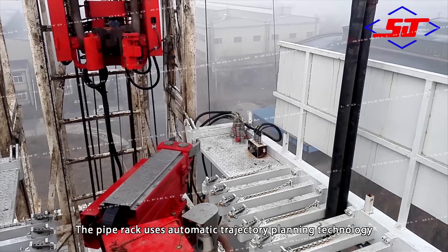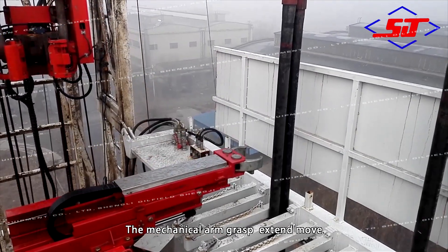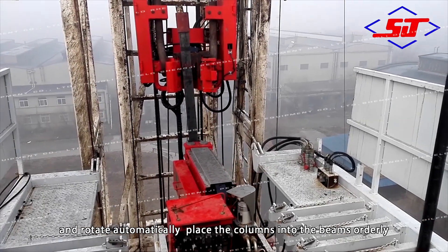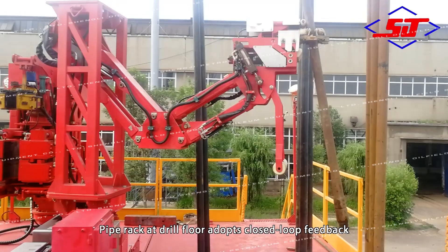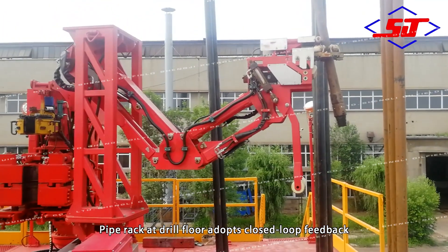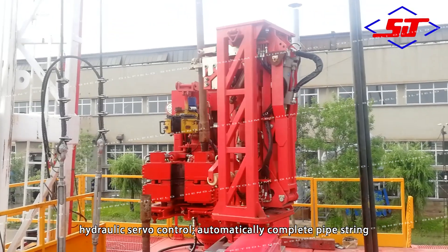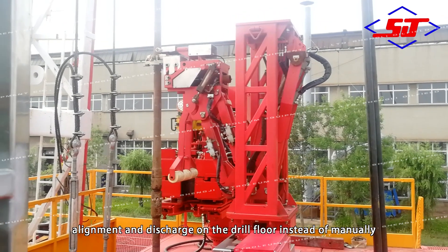The pipe rack uses automatic trajectory panning technology. The mechanical arm grasps, extends, moves and rotates automatically to place the column into the beams, realizing unattended operations on the second floor platform. The pipe rack at the drill floor adopts closed loop feedback hydraulic servo control to automatically complete pipe string alignment and discharge on the drill floor, replacing manual operation.